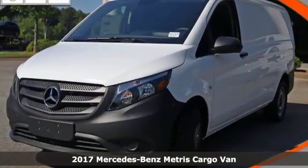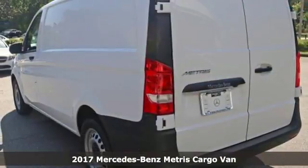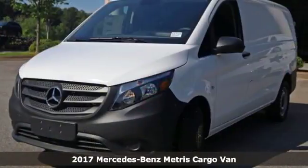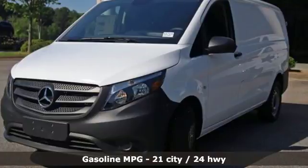Here's a 2017 Mercedes-Benz Metris cargo van. When you need efficiency, reliability, and customizability to be more than just a perk, you need this Metris.